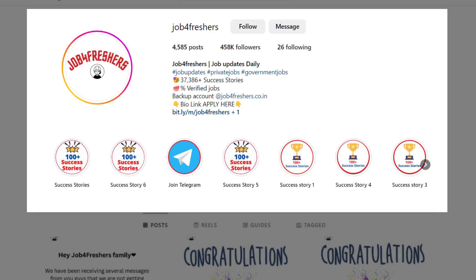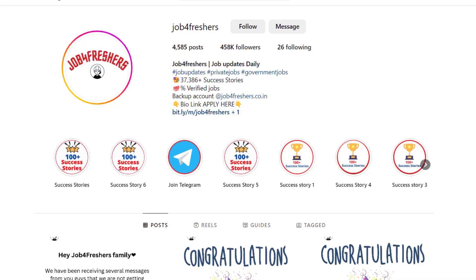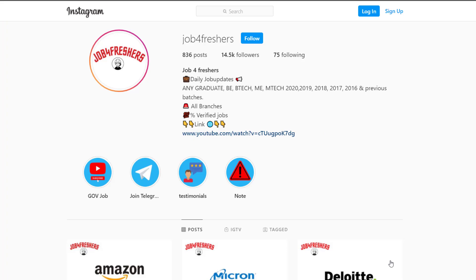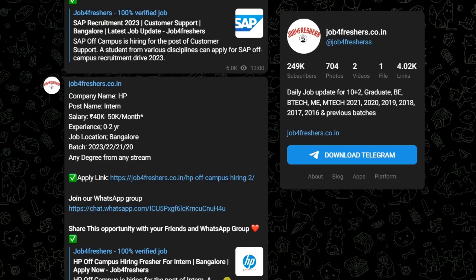If you find any difficulties while filling out this application form or have any other questions, comment below. I hope you find the job useful. Please like this video, subscribe to the YouTube channel, and I will see you in the next video. Till then, take care, stay safe, and bye bye.